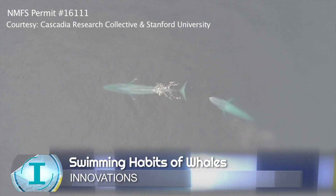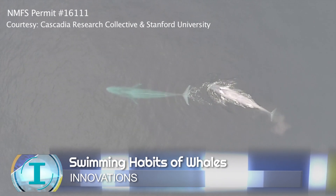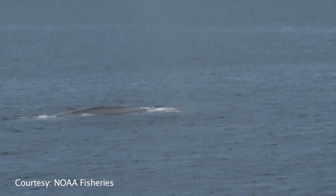Blue whales are one of the largest creatures to have ever lived on Earth. They can grow to 100 feet long and weigh more than 150 tons. They are bigger than any dinosaurs you can think of, and few have the opportunity to get this close to one.